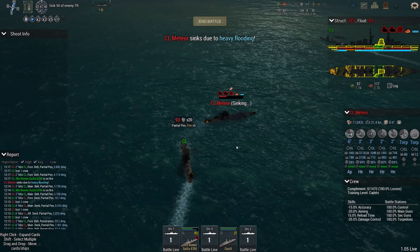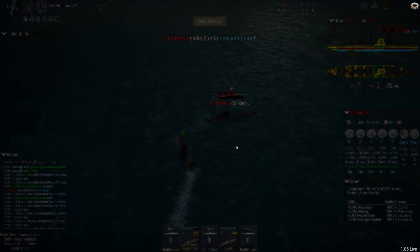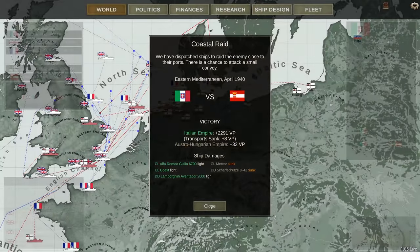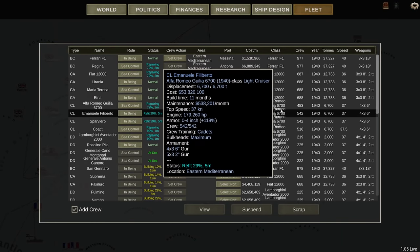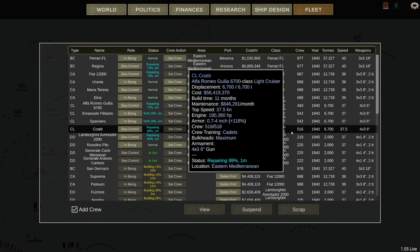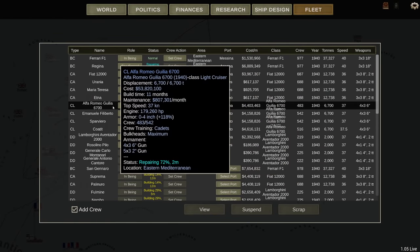Sunk. Ship destroyed. Destroyer gone. Transport gone. I don't think it's quite going to avenge the loss of our one transport in the Eastern Mediterranean, but it's the start. Now what is it about my ships? It was the Alfa Romeo Giulia who was out there — I thought she wasn't done refitting.